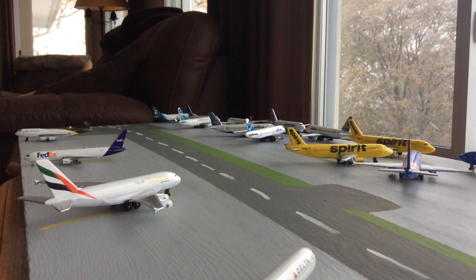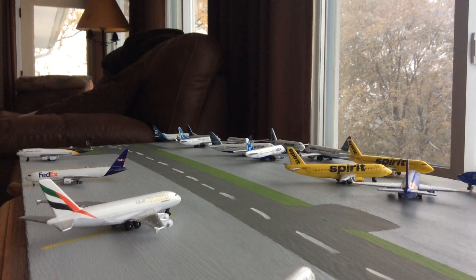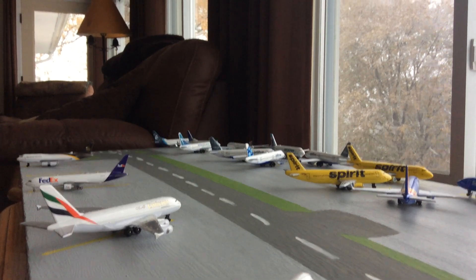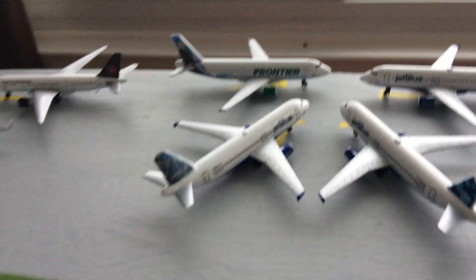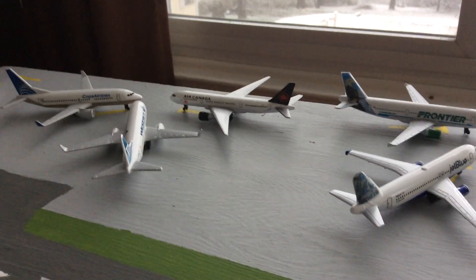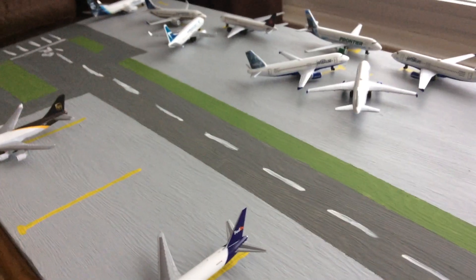They're also supposed to get the A220-300s, so hopefully Gemini Jets will release those. The A220 models are pretty nice — I've seen them in videos and they look great. And then Frontier — there are so many planes that Gemini Jets could release with Frontier, hopefully they can do that. And then I kind of need a Rouge, WestJet, Copa, and Alaska. I'm thinking about getting an Alaska eventually.